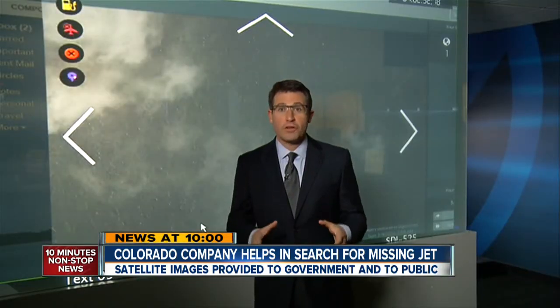I'm told professionals really do depend on those tips generated by everyday people on TomNod.com. If you'd like to help, we have a link for it on the 7 News app. Reporting live tonight, Mark Stewart, 7 News.